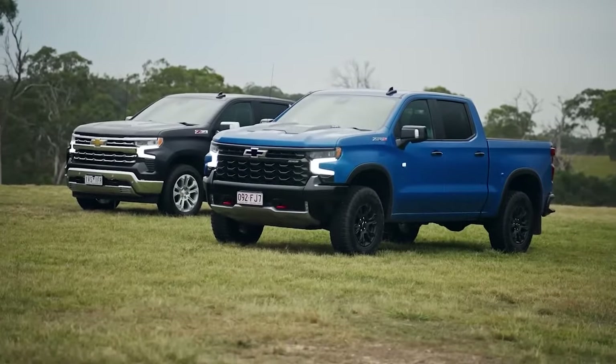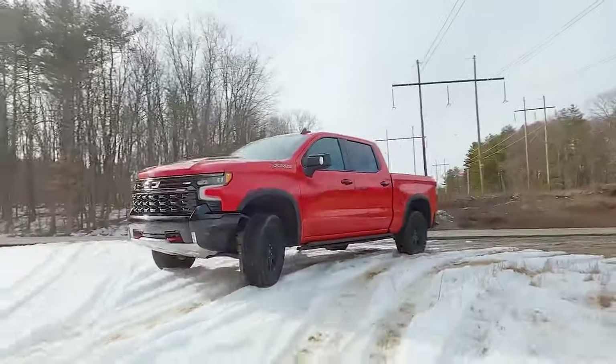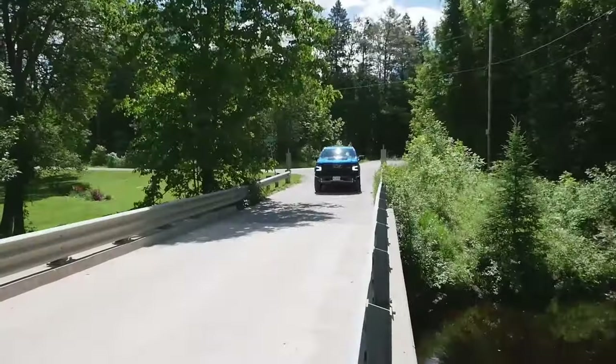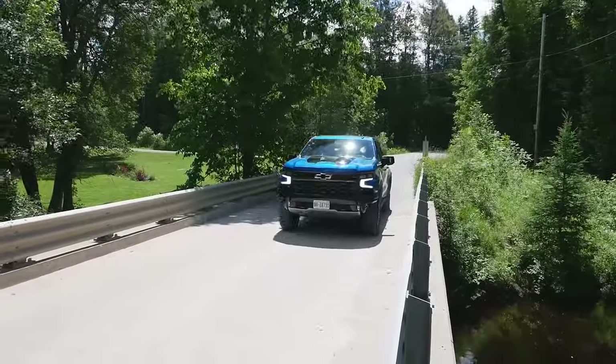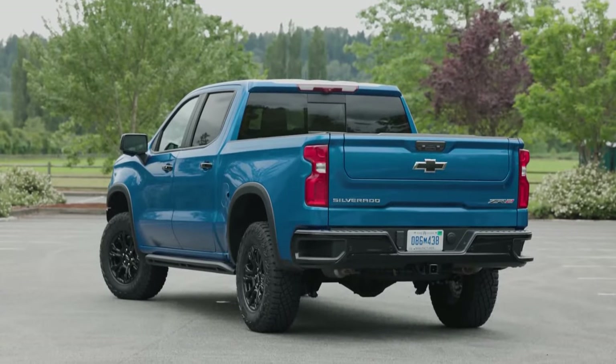The 2024 Chevrolet Silverado is a versatile half-ton truck that can be used for family road trips and on the job site. Although the Silverado has a lot going for it, its above-average price lets it down compared to rivals, who provide clear power and refinement benefits.